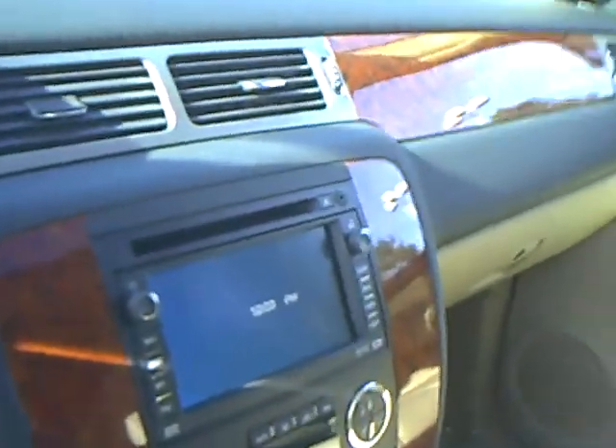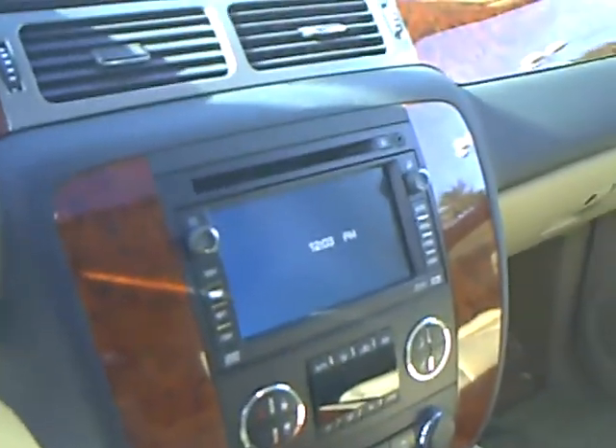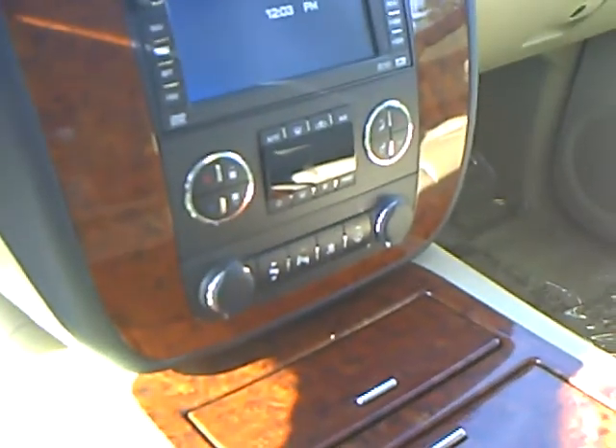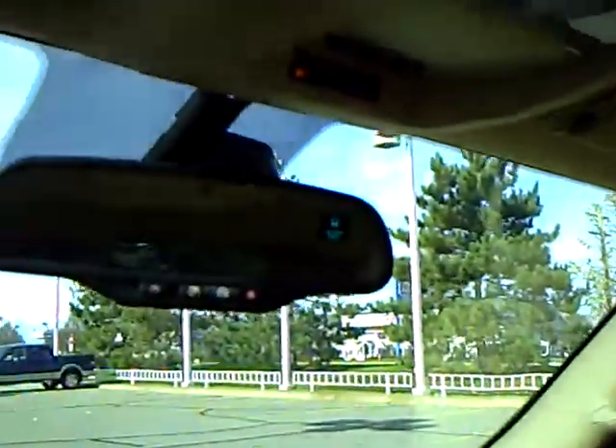It has 19,331 miles, navigation, lots of nice features. It does have XM radio, dual zone temperature control — actually tri-zone, because the back of the vehicle has rear air and heat.